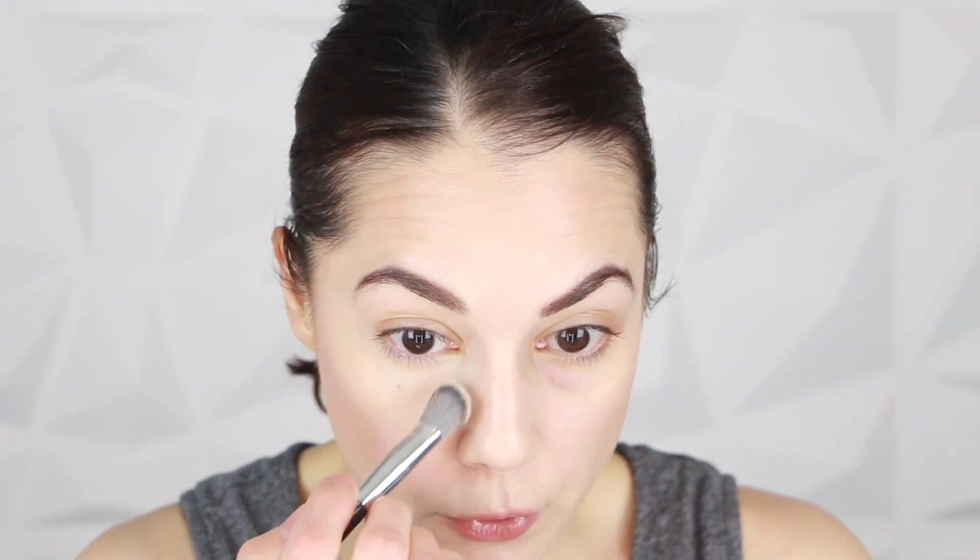Right off the bat, this is providing a lot of coverage, which I like — I don't mind a full coverage product. I do have an area clinging, but that could be my skin rather than the concealer, so I'll continue blending. It blended out beautifully and makes the under-eye area look perfected. Turning off the light, you can see the darkness and purply, bluish undertones under my eye, and then here's the Makeup by Mario side versus nothing — quite a difference.